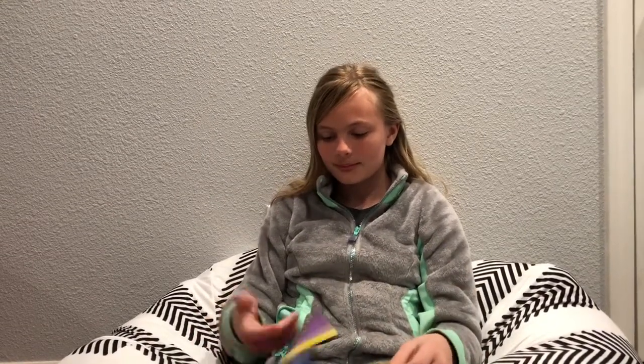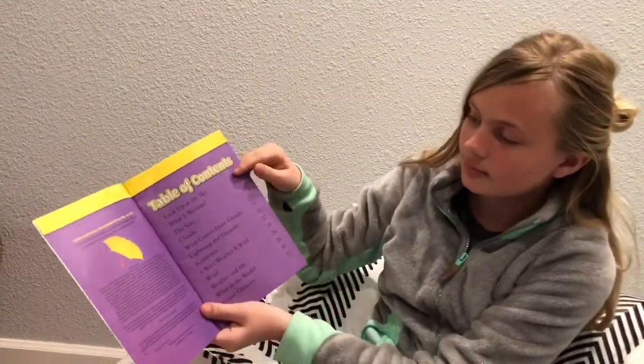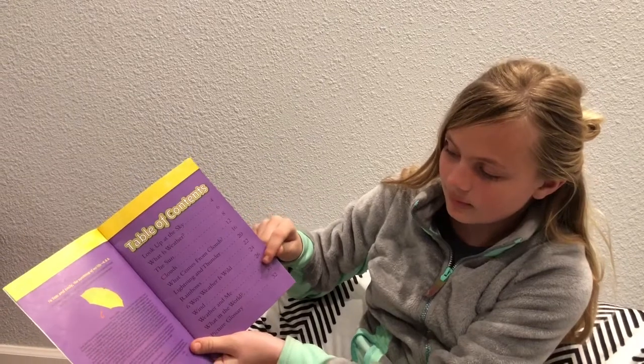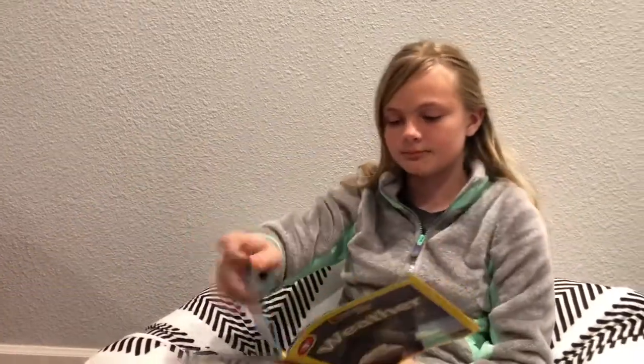It's Kendall the Scientist, and today is day one of Reading with Kendall. The book we're going to read today is called Weather from National Geographic. The author is Kristin Baird-Rettini, and I'm so sorry if I pronounced that wrong. This is the table of contents. Now we're going to start reading.